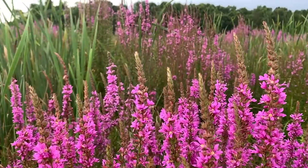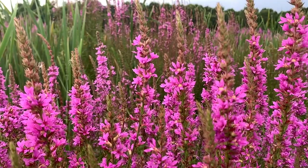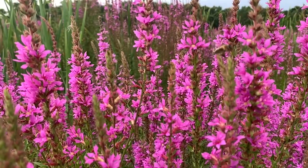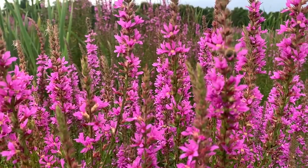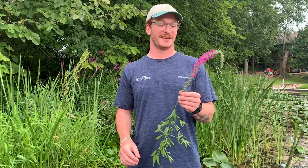Purple Loosestrife produces small seeds that are easily dispersed to wetlands via moving water, migrating birds, or in the cleats of wading boots or tires. The seeds germinate on open, moist soil, creating first-year flowering plants that produce many more thousands of seeds. Thus, Purple Loosestrife quickly creates large seed banks that make the plant virtually impossible to eliminate. That is why it is so important to remove young plants before flowering if you can.